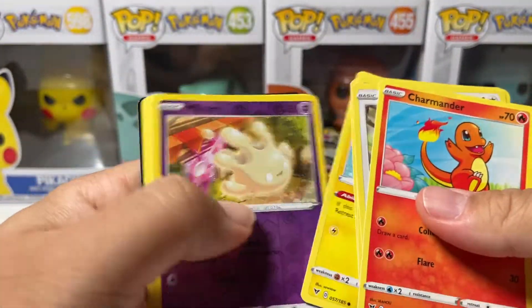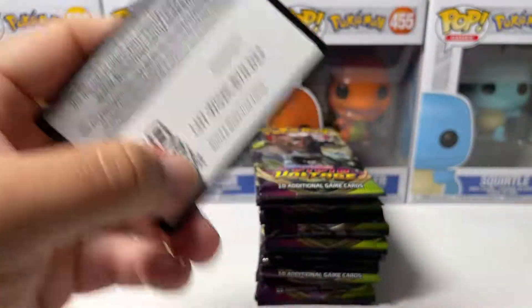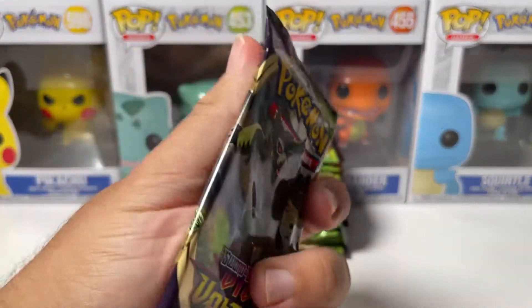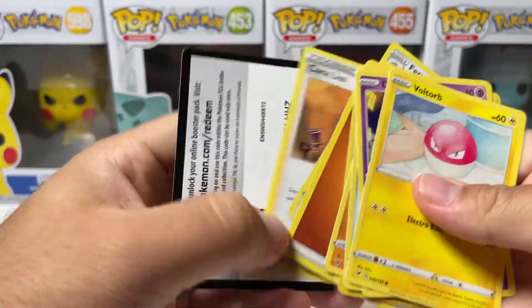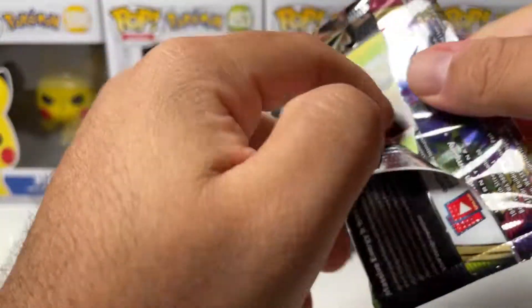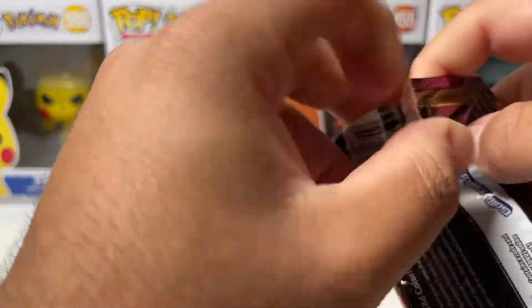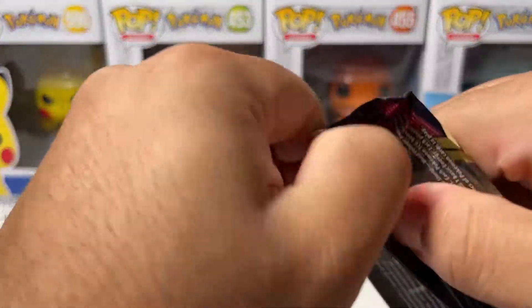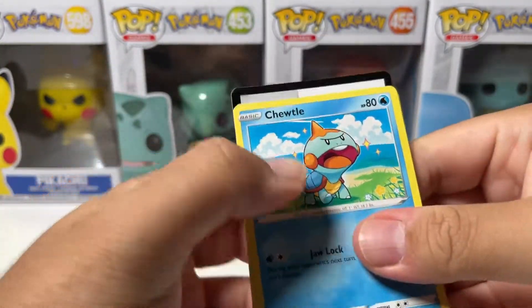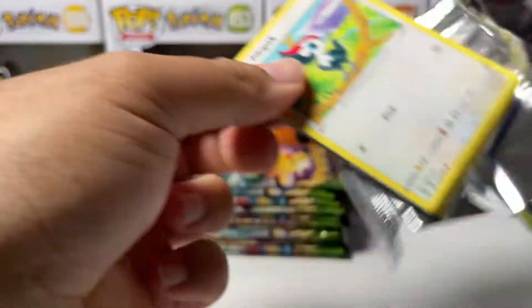Second to last pack on the third stack. Oh my god — are we even going to get a Full Art? We have to, right? There's no way we don't. Fourth and final stack of Vivid Voltage — should be about 20 or so packs in this last stack. Am I going crazy? Did I pull a Full Art and accidentally skip it or something? I'm sure I would've noticed. If we do not pull one Full Art from 75 packs, I am definitely not opening up any more Vivid Voltage — I will be 100% done with the set.